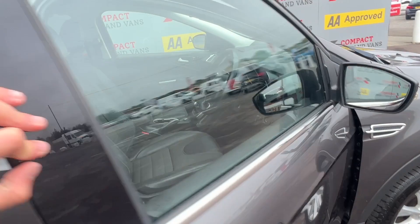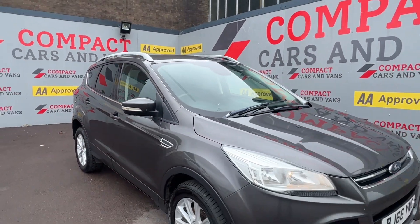Come on down to Compact Cars and Vans today to see for yourself, or call us on 01656 767 606.